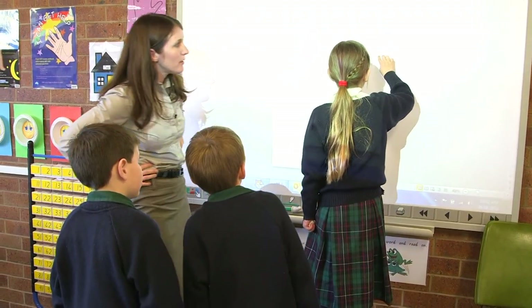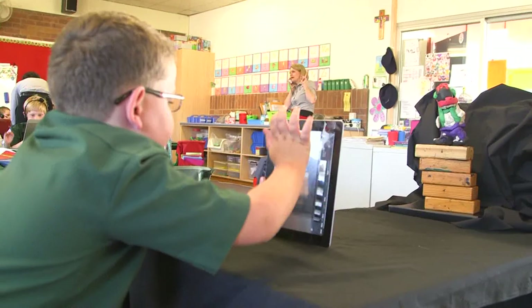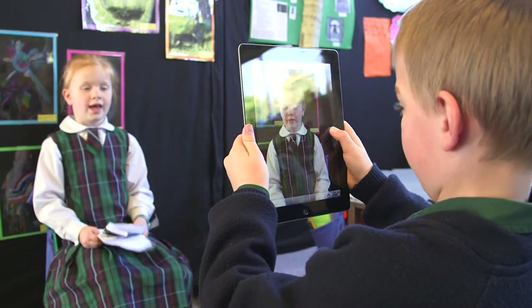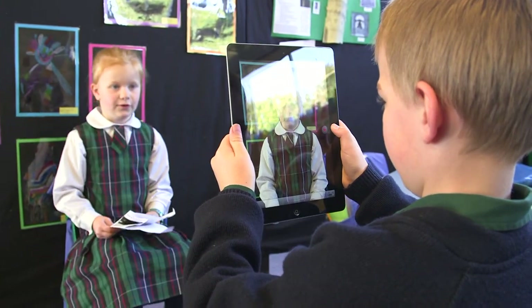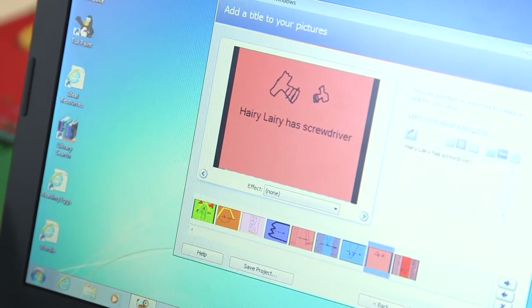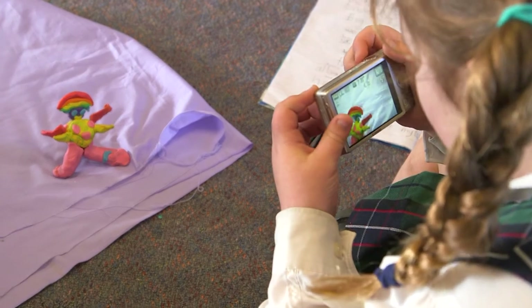We've talked in class about how they want to present their work. Some children have decided to do a shape poem using the interactive whiteboard. Others have decided to create their creature out of plasticine and make an animation on an iPad. There are children doing an oral story, video recording each other on iPads and then making an iBook. We've also got children using Photo Story to write a description about their creatures. They've all been so excited and there haven't been any behaviour issues because they're really engaged and it's given them the opportunity to own their learning.